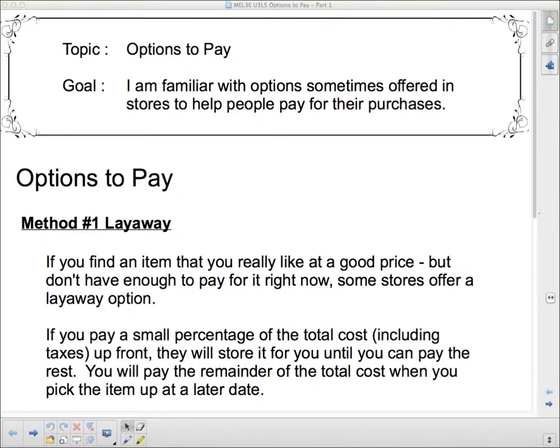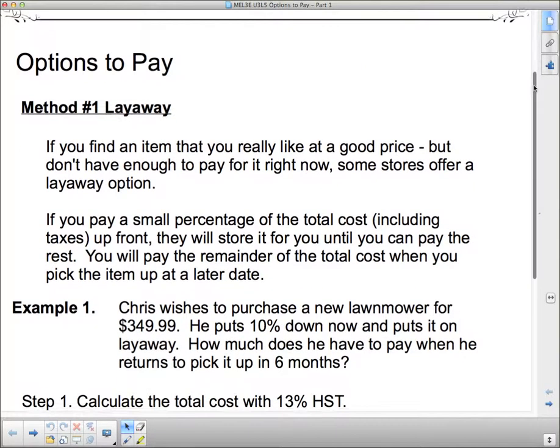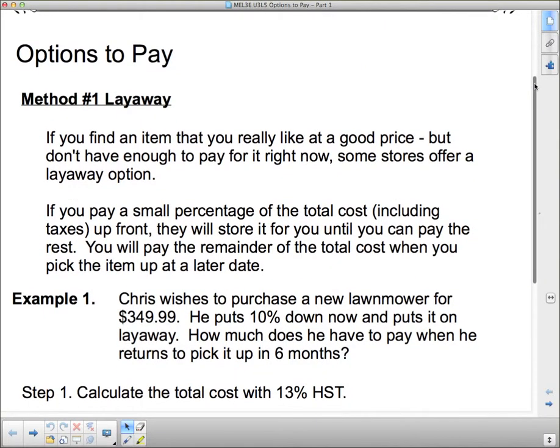Hello. We're talking about options to pay today. Our goal is to become familiar with options sometimes offered in stores to help people pay for their purchases. We're going to talk about different options that you may run into when you're making big ticket purchases, or some of them are not so big ticket purchases. Options to pay.